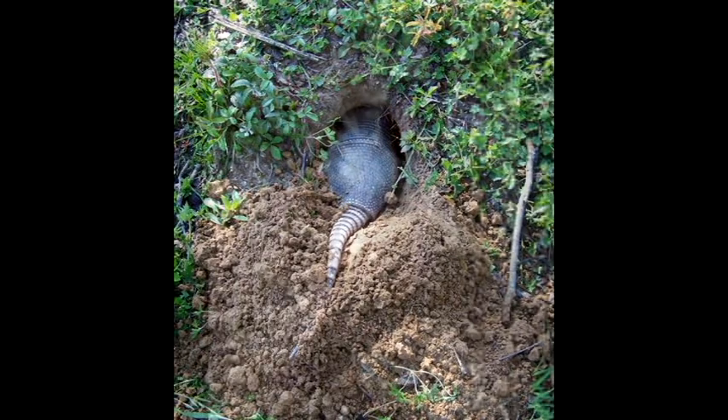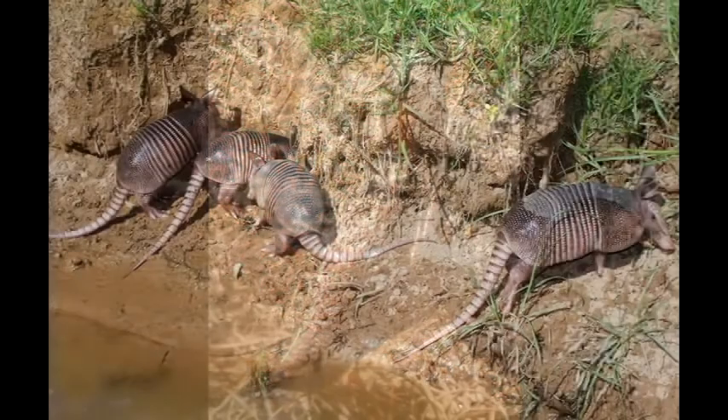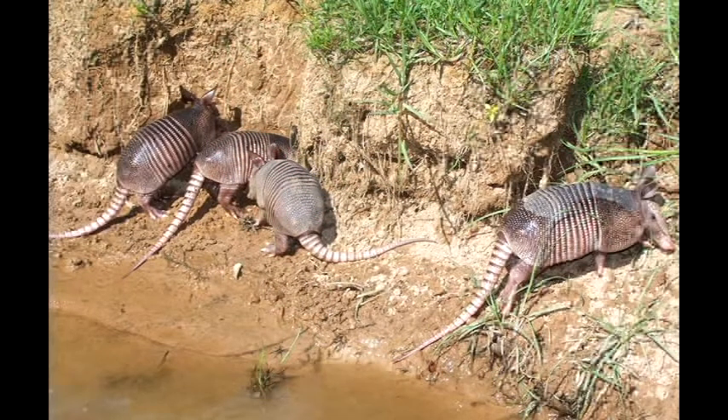Armadillos, in general, are foragers. They hunt for insects, amphibians, and small reptiles. They use their sensitive nose to dig through the dirt to locate food.